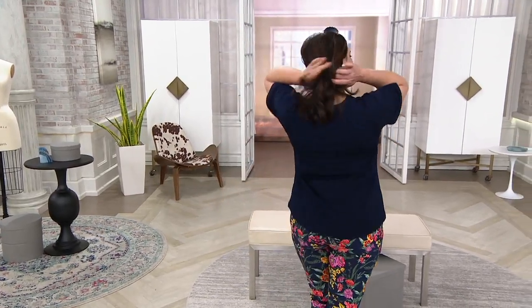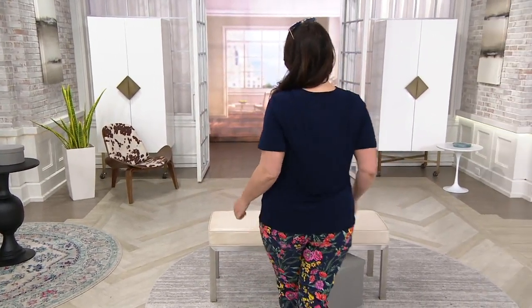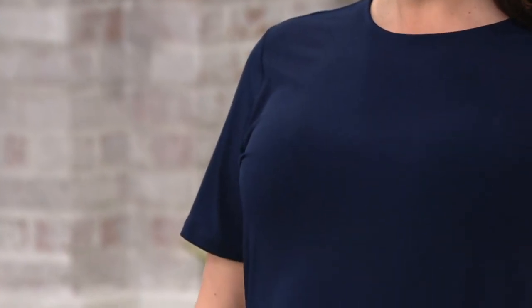Good morning! How are you? Look how adorable you look. Adrienne is 5 foot 9 and wears a large, or a 14, so you can get an idea. It's nice to have Adrienne here with us. Jerry's in the studio and Jason's upstairs.